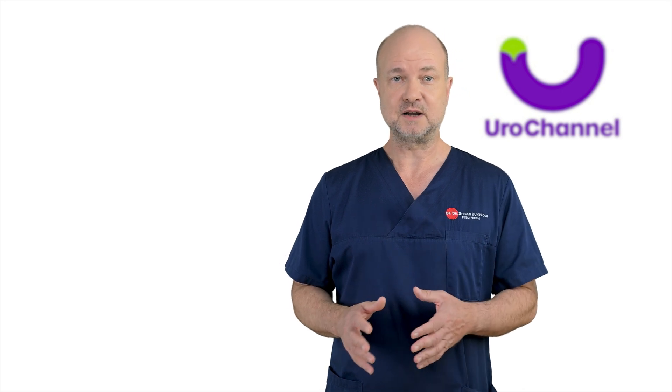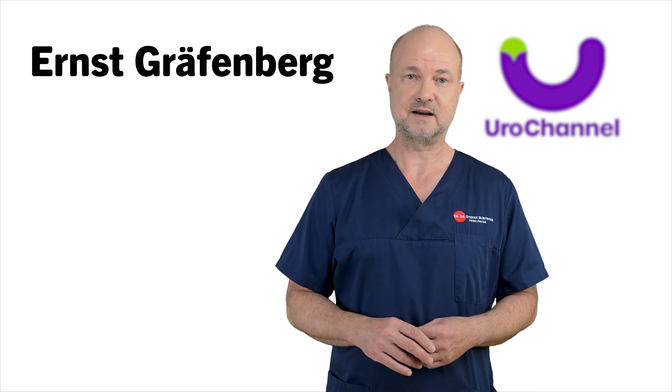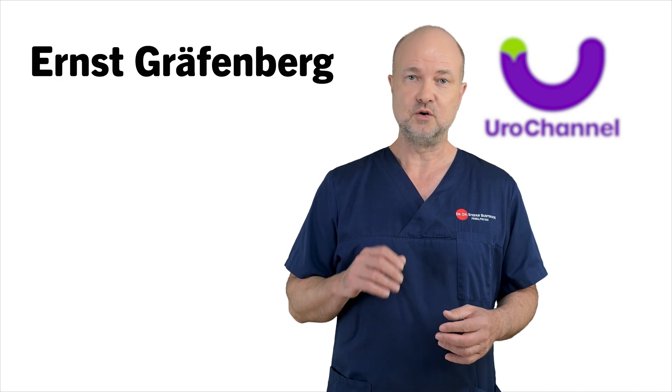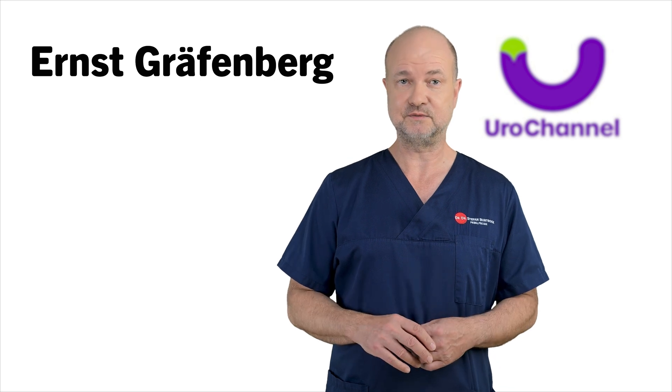The G in G-spot refers to the person who was first to describe this area. I am talking about Ernst Gräfenberg, a German gynecologist who moved to the US in his later years and practiced in New York until his death in 1957.